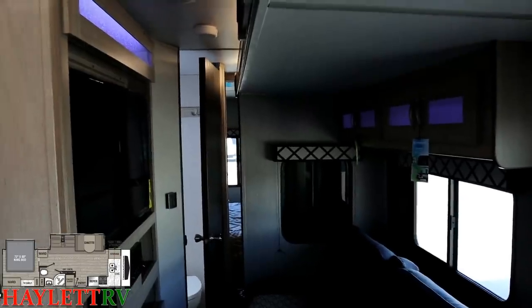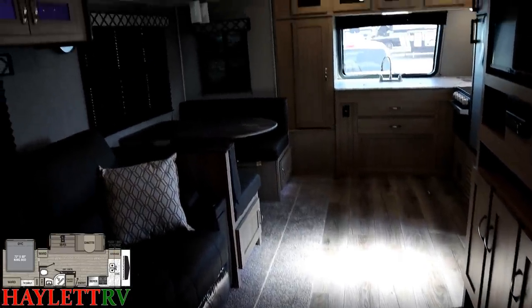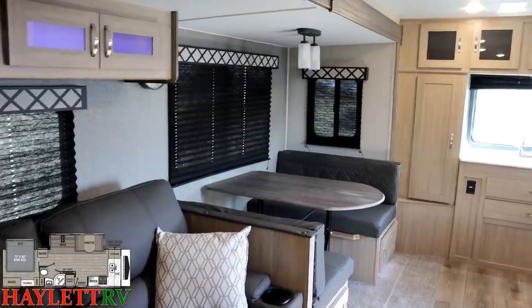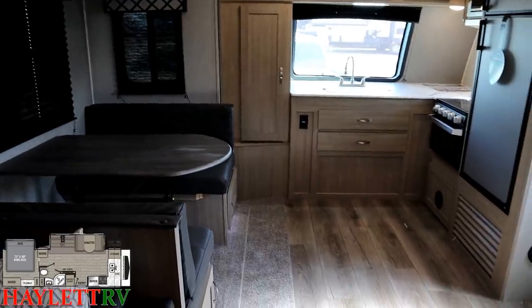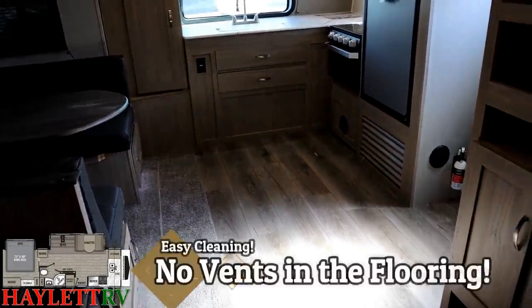Holy cow guys, this thing is the business. And now with the slides opened up, oh buddy, we get so much more room in here. I've got some wicked light coming in so I've got most of the shades closed, because when I start getting the camera near an open window or the door it gets a little washed out — apologies for that. But this big super slide up front, this big living space makes all the difference in the world.